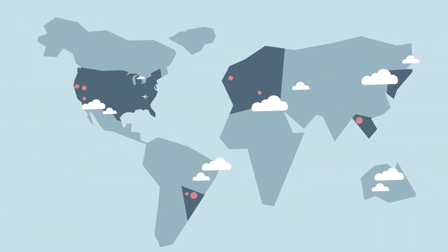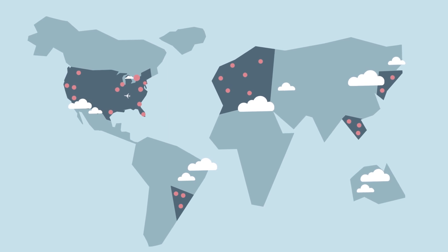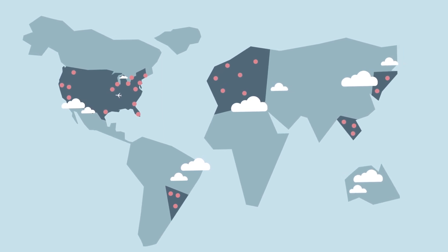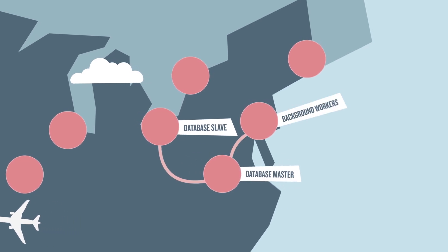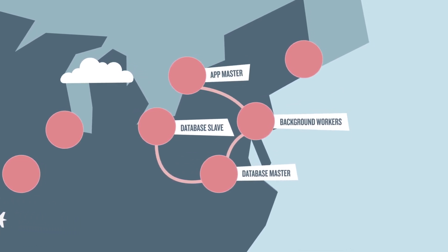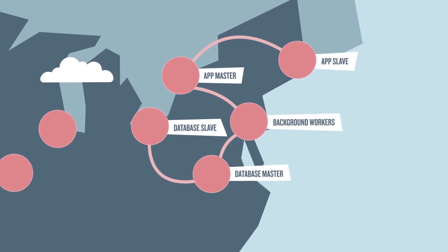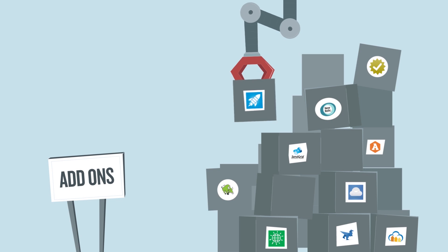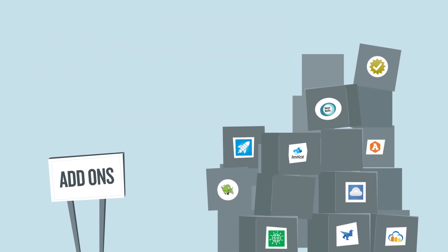Because we know how important it is for your app to keep running, you can choose from several different geographical regions to deploy to. Engine Yard spreads it across multiple availability zones, which means even in the event of infrastructure outage in a particular availability zone, your application could still run. And with our huge number of add-ons to choose from, you can easily extend your environments and applications.